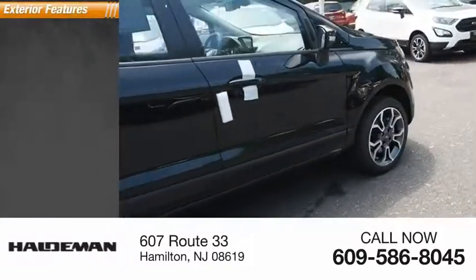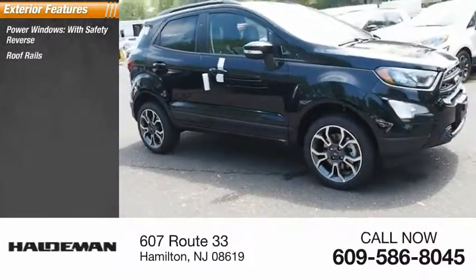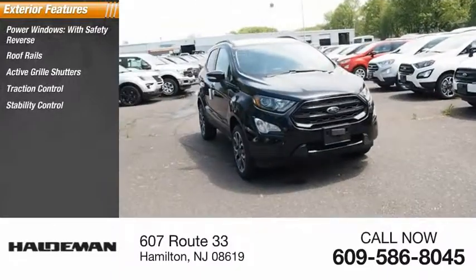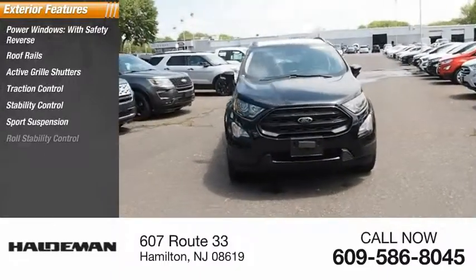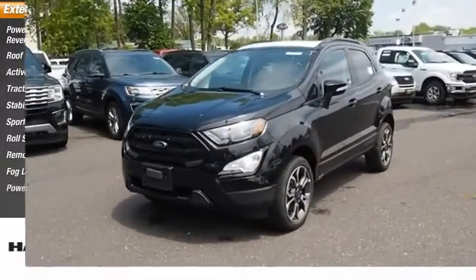Here are some of this vehicle's great options: power windows with safety reverse, roof rails, active grille shutters, traction control, stability control, sports suspension, roll stability control, remote engine start, fog lights, and power brakes.